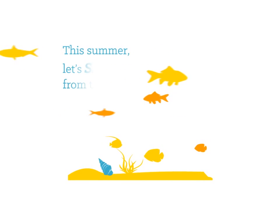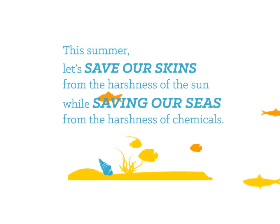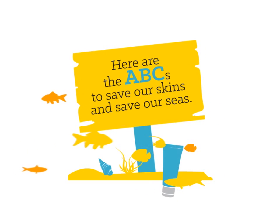This summer, let's save our skins from the harshness of the sun while saving our seas from the harshness of chemicals. Here are the ABCs to save our skins and save our seas.